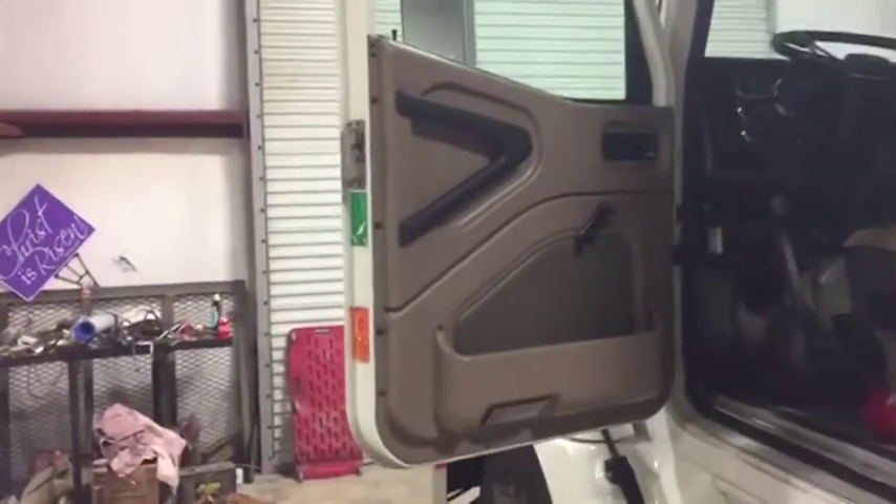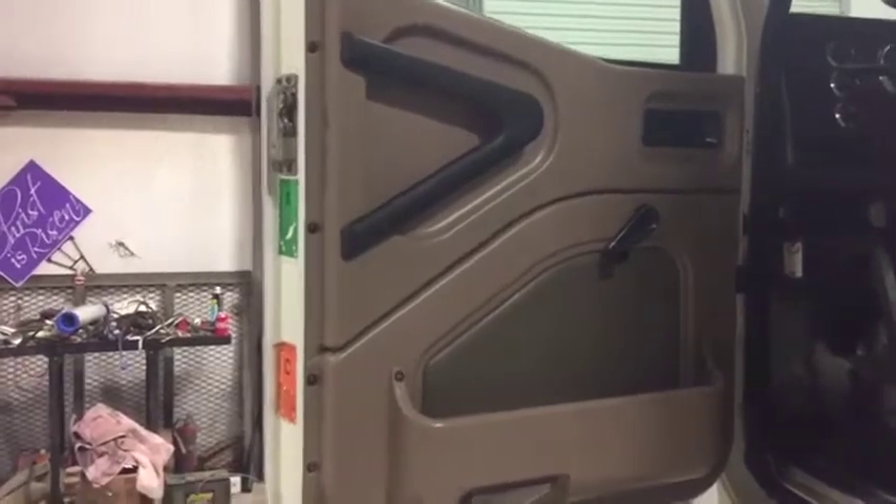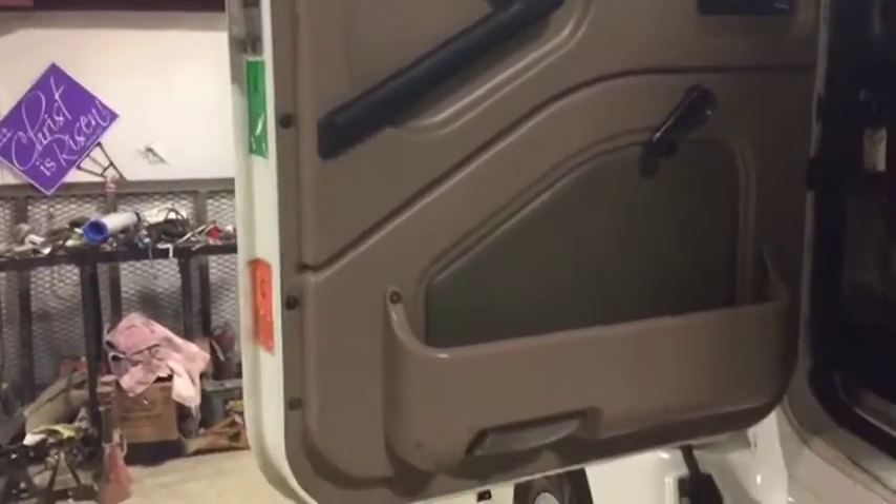We're going to walk up to the driver's side of this 2006 9200 International truck with ISM Cummings and the wet kit. Walk up to the door pass — the door pass is pretty nice and straight right here.